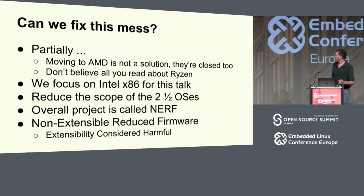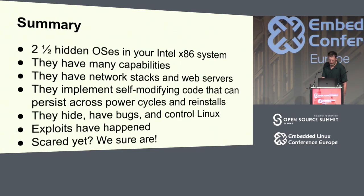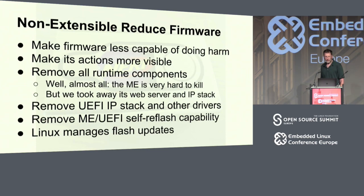We're focusing on Intel x86. The goal is to reduce the scope of the two-and-a-half OSes. This project is called NERF. UEFI stands for Unified Extensible Firmware Interface — we consider extensibility harmful, so NERF stands for Non-Extensible Reduced Firmware. The goal is to make firmware less capable of doing harm, make the things it does do very visible, get rid of all those runtime components in the ME and UEFI. We took away the ME's web server and IP stack, removed the UEFI IP stack and other drivers, and removed their ability to reflash themselves.